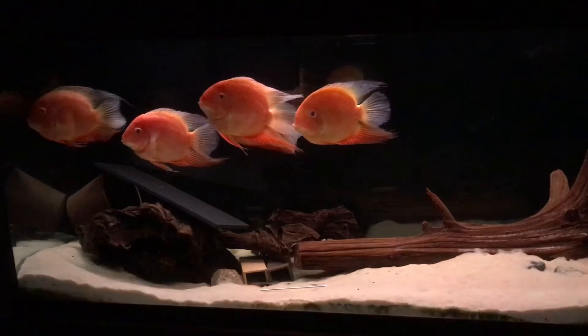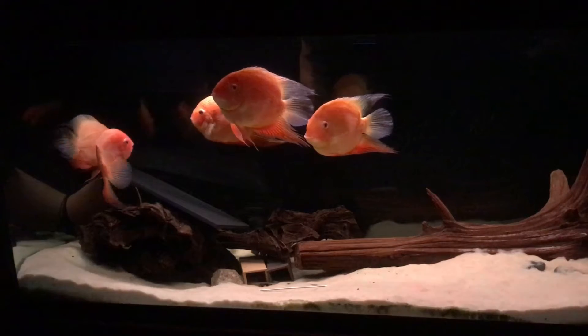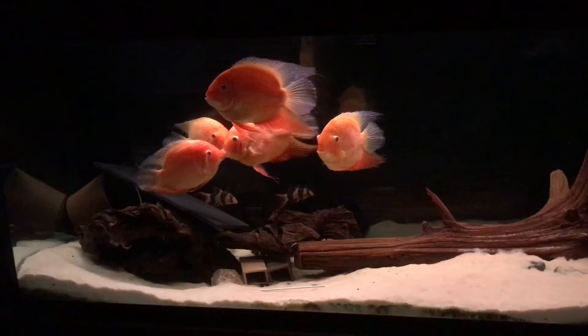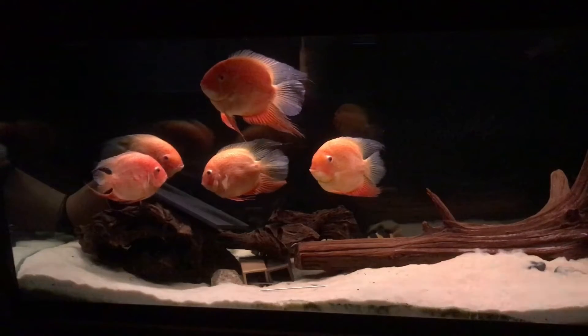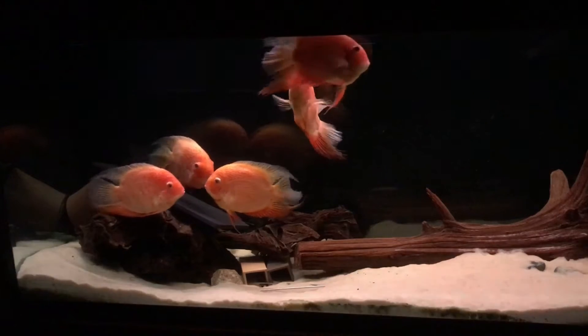You heard me correct — it is time to say goodbye to these beautiful Red Spot Severums. This wasn't an easy decision, but I've decided to take this tank in an entirely different direction, and it was necessary to rehome these fish. I'll explain that in a little more detail in just a moment.